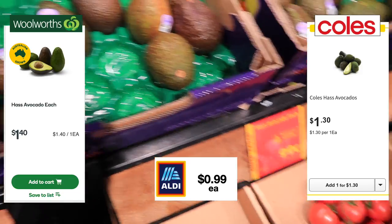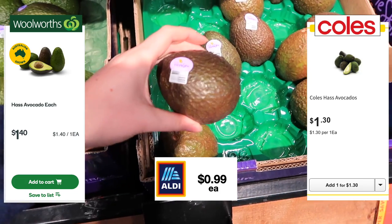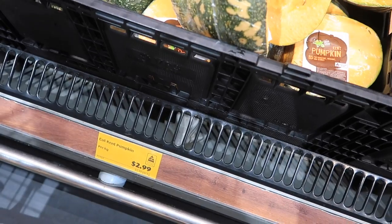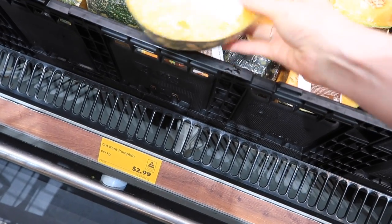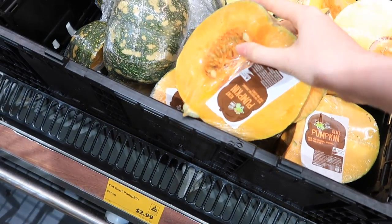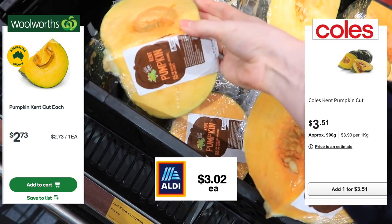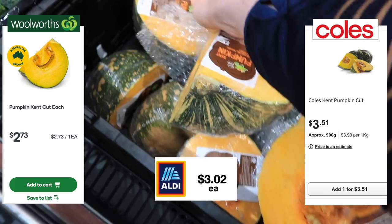Avocados are only 99 cents here — definitely a lucky week, because the price of those fluctuates a lot as we all know. Pumpkin here at Aldi is $2.99 a kilo; for the piece I picked up I ended up paying $3.02. For the purposes of the total bill from Woolworths and Coles, I put the per-each price in my total.